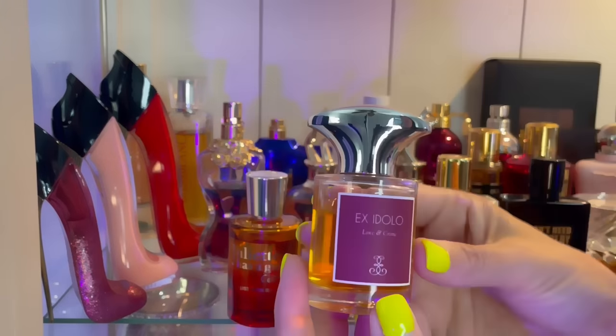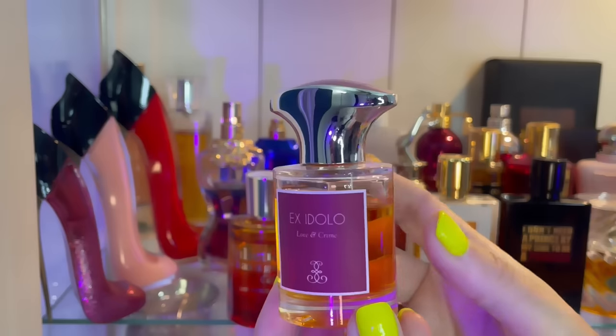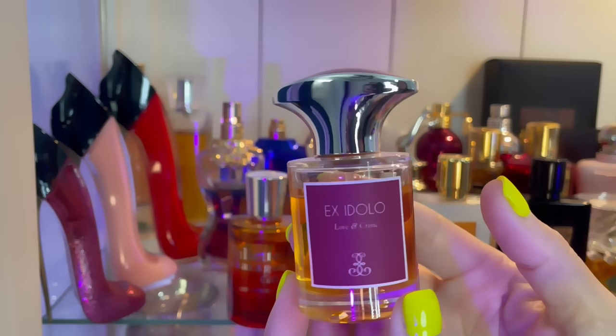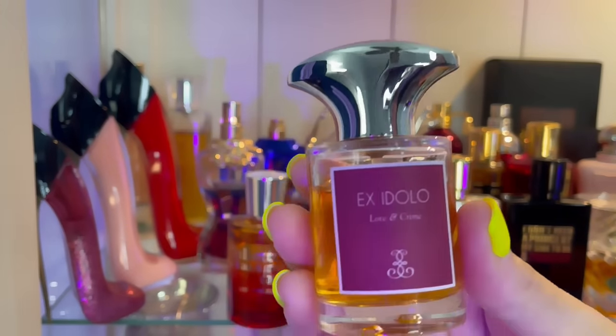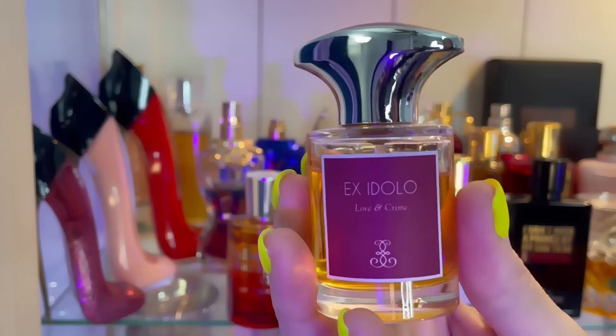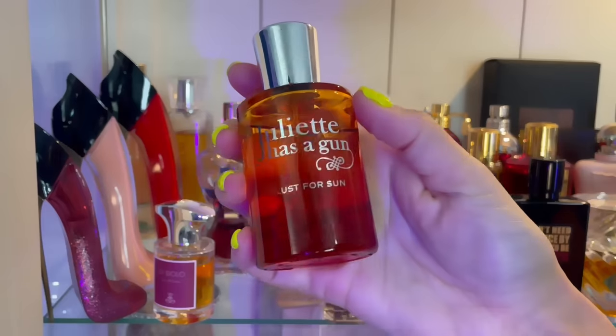Up here we have Love and Crime by Axidolo — this is absolutely beautiful. It kind of smells like Lyra except it has some spiciness; I think it might be anise. It smells like a spicy orange sponge cake. This is my one and only Juliet Has a Gun — this is Lust for Sun, the first Juliet Has a Gun that has worked for me.